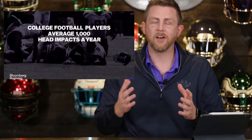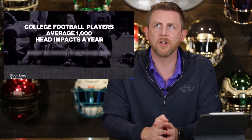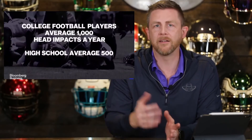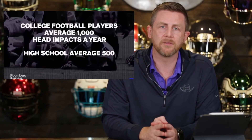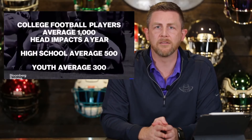Children have larger heads in proportion to the rest of their body than adults, and they also have weaker necks. It's that weak neck that could lead to the head flailing around — a lot of concussions in youth football happen when kids fall back and their head hits the ground.